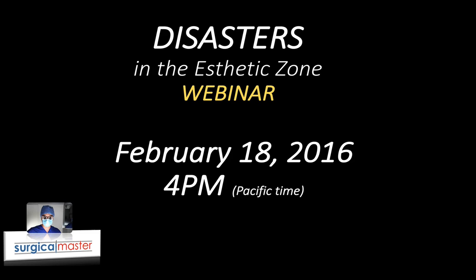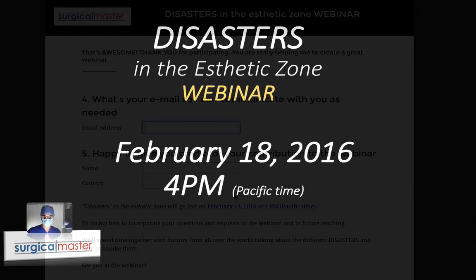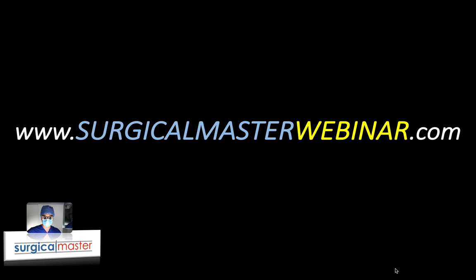In order to make the best out of this webinar, I recommend you watch this video and the previous one because I'm going to relate back to them. Also answer the survey — let me know what your challenges are when it comes to the aesthetic zone. You should have seen a link on my Facebook or had it emailed to you, so if you didn't, go back and fill out the survey. It's about three questions and it's going to help me make this webinar more relevant to your needs and your challenges so you can benefit from it. I look forward to seeing you next week. Until then, keep learning, keep trying and practicing, keep getting better so you can come out on top when it comes to disasters in the aesthetic zone. See you soon.